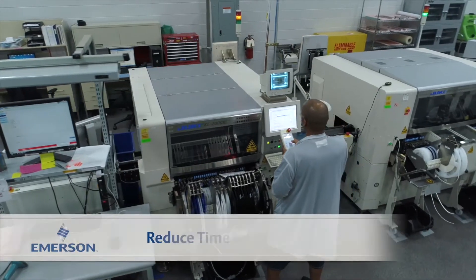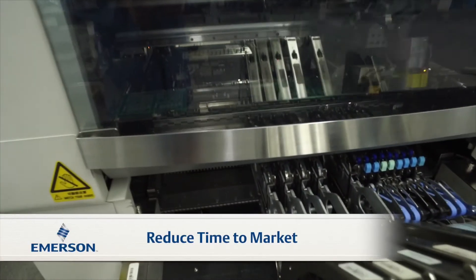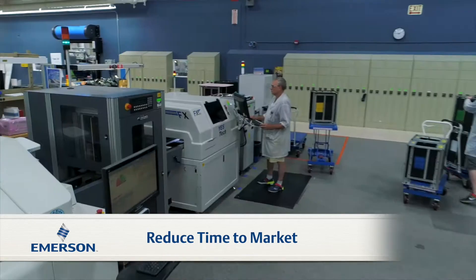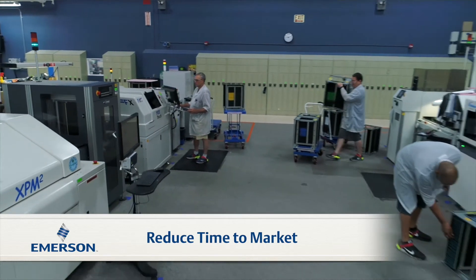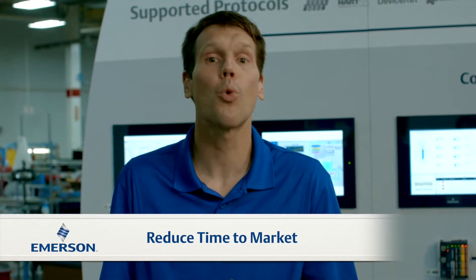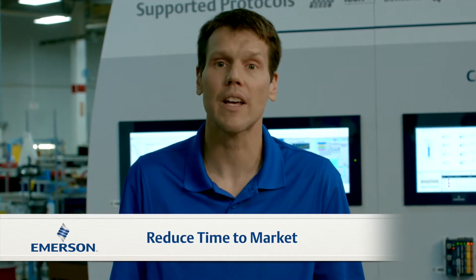Whether you're a CPG manufacturer or a machine builder, the control system you select has critical implications for the design, commissioning, performance, and maintainability of your operations assets. We recognize that bringing a product to market fast is critical to your business success. You need solutions that enable design from concept to final production to happen as quickly as possible, reducing that time to market.